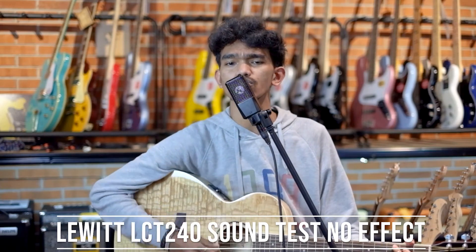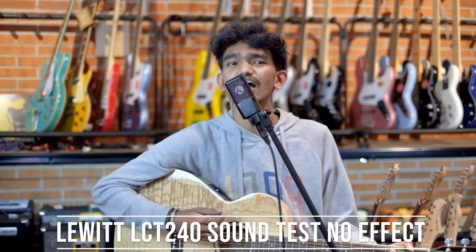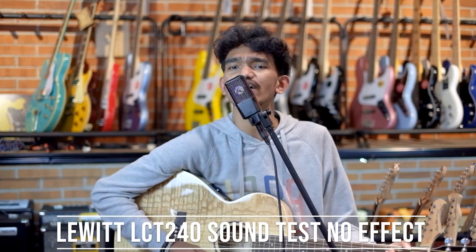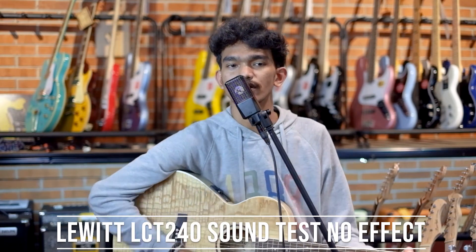[AKG P220 sound test] 'It takes me back to where we started, our hopes when you let it go, go out and start again. And our hopes when it all comes to an end, but the world keep spinning around.' [Lewitt LCT 240 Pro sound test] 'Our hopes when you let it go, go out and start again. And our hopes when it all comes to an end, but the world keep spinning around.'